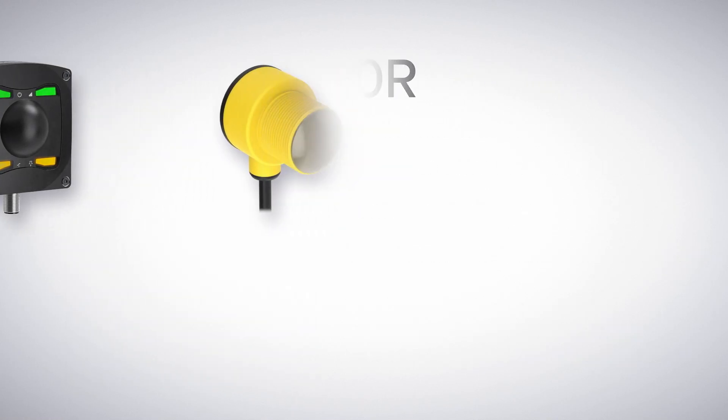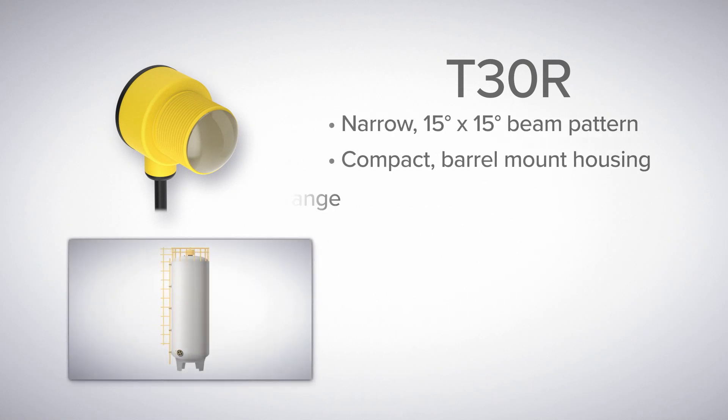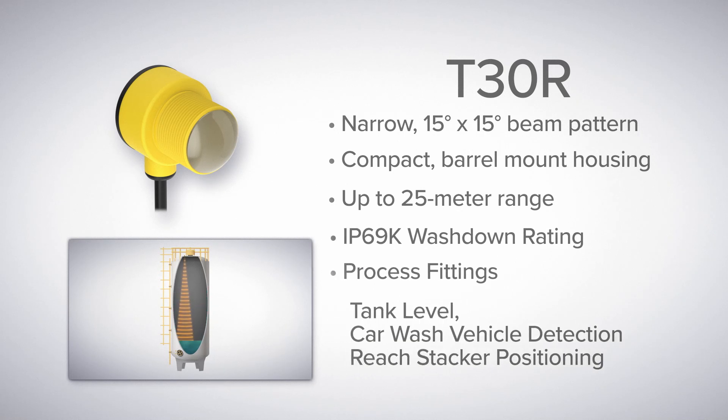If you need something beyond what the Q90R Series offers, consider the more compact T30R, which has a narrower beam pattern, a barrel mount housing, and up to 25 meters of range, making it ideal for tank-level monitoring applications.